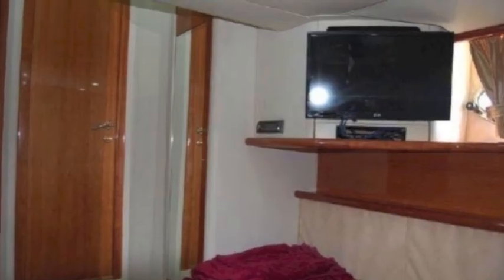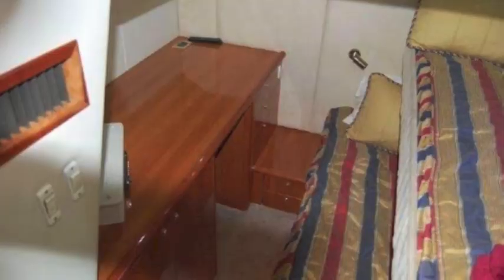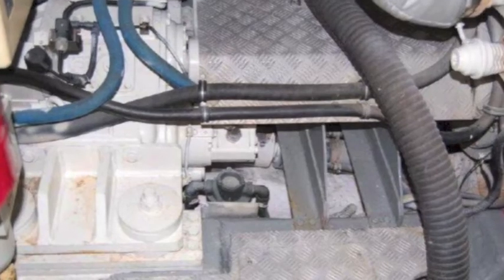This is your first guest stateroom — it's got a queen bed and a TV, with lots of room. Then the third guest stateroom is an upper-lower Pullman with a counter and washer and dryer under the counter — a very nice setup.